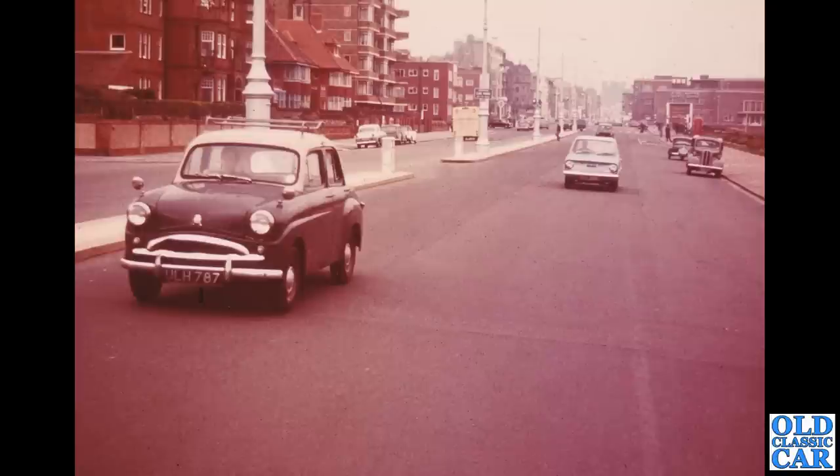Another color photo here — a Standard 10 buzzing along with a nice roof rack. In the background on the left you can see the Ten's replacement, the short-lived Standard Pennant, which was a bit like a Standard 10 but with pointier front and rear wings.